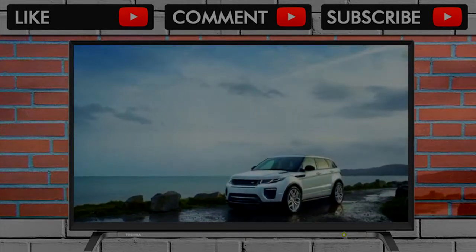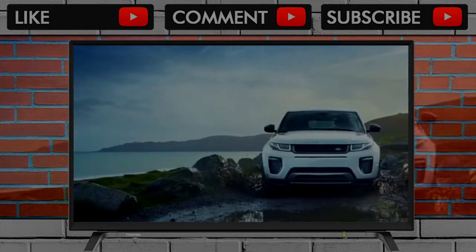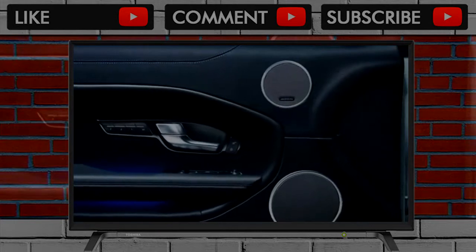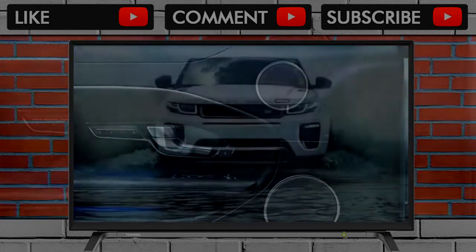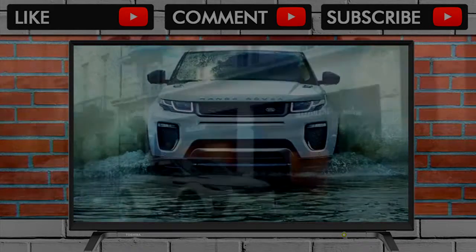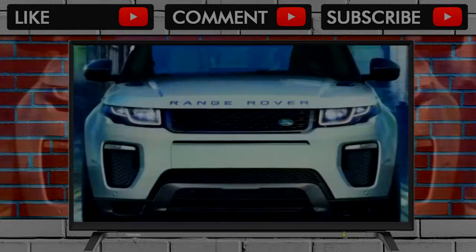3 is the magic number for the 2018 Land Rover Range Rover Evoque. Just as long as you're not talking about a three-door crossover anymore, this year's luxury compact crossover brings one new optional powertrain, one more trim, and one new special edition. Base versions start at the SE trim level and climb through SE Premium, Landmark Edition, HSE, HSE Dynamic, and Autobiography.